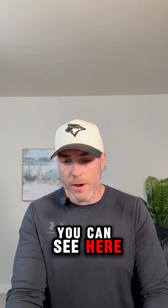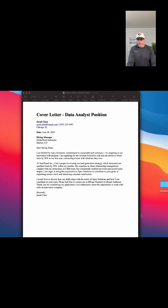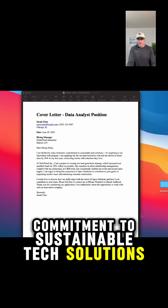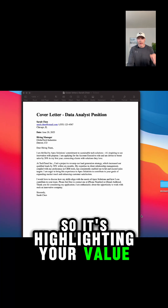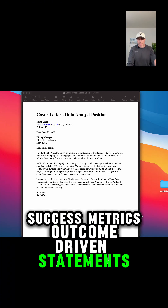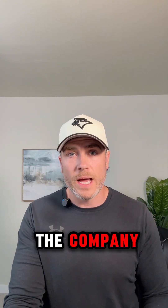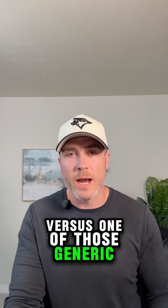With Coach Clive, you can see here — the greeting says 'To your hiring team, I'm thrilled about Apex Solutions' commitment to sustainable tech solutions. At Tech Trends, I led a revamp...' So it's highlighting your value, success metrics, and outcome-driven statements, followed by your closing paragraph. It's hyper-personalized to the company you're applying for, versus one of those generic cover letters.